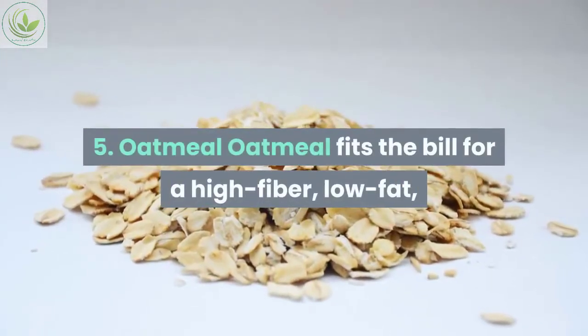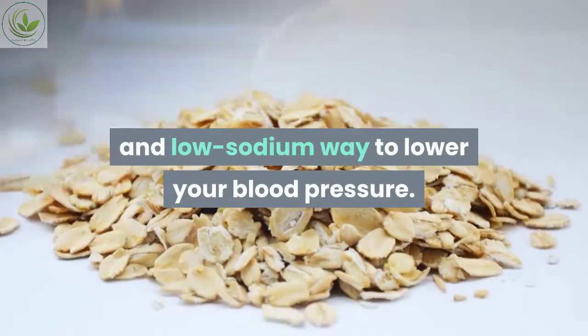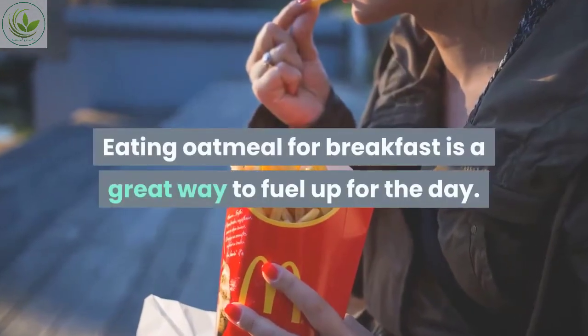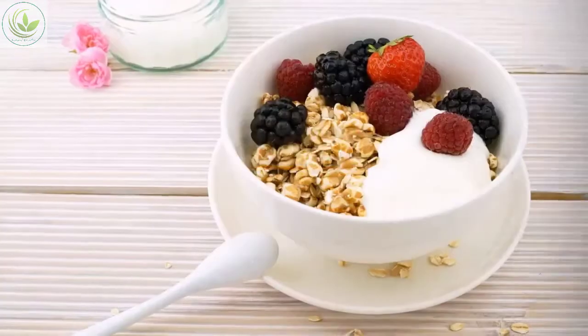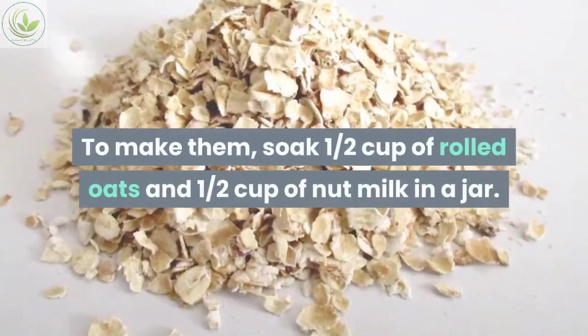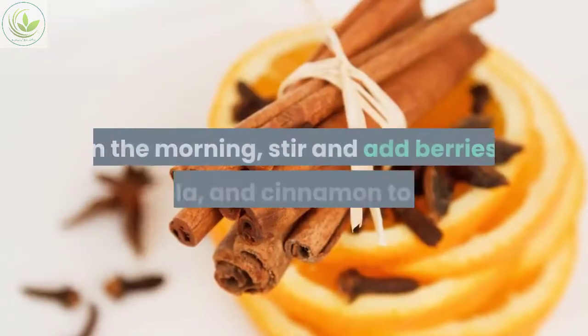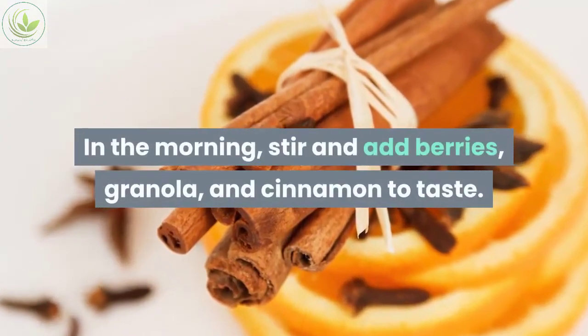Number five: oatmeal. Oatmeal fits the bill for a high-fiber, low-fat, and low-sodium way to lower your blood pressure. Eating oatmeal for breakfast is a great way to fuel up for the day. Overnight oats are a popular breakfast option — to make them, soak one half cup of rolled oats and one half cup of nut milk in a jar. In the morning, stir and add berries, granola, and cinnamon to taste.